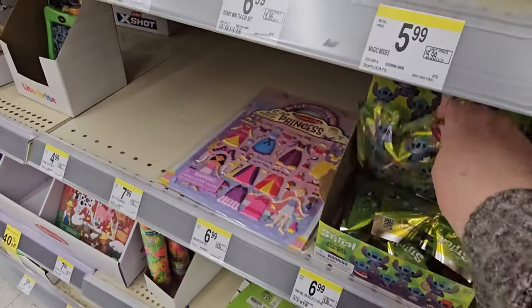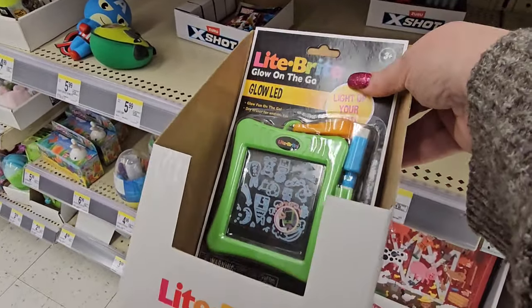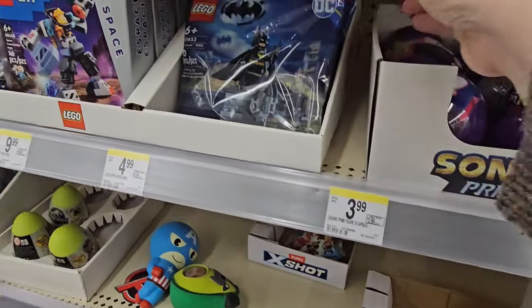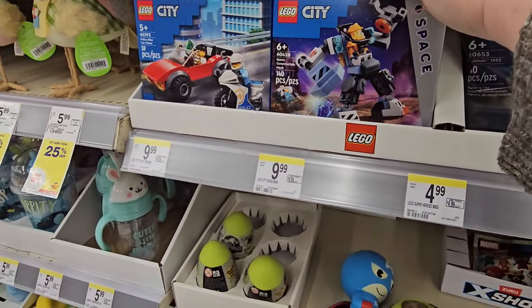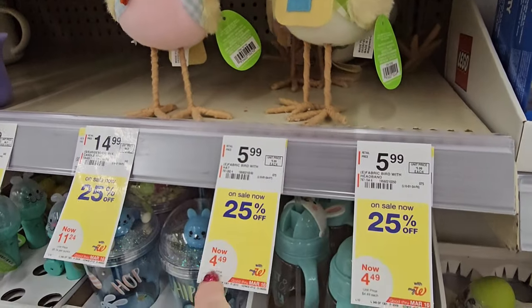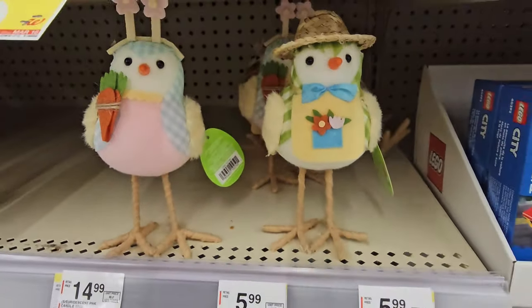We have some Stitch blind bags for $6.99. And a Light Bright Glow on the Go LED for $6.99. Some Sonic blind balls for $3.99. Batman Lego for $4.99, and more Lego setups for $9.99. Look at the little birdies — $5.99 normally, but 25% off today for $4.99. A little girl, a little boy, a little straw hat. Those are adorable.